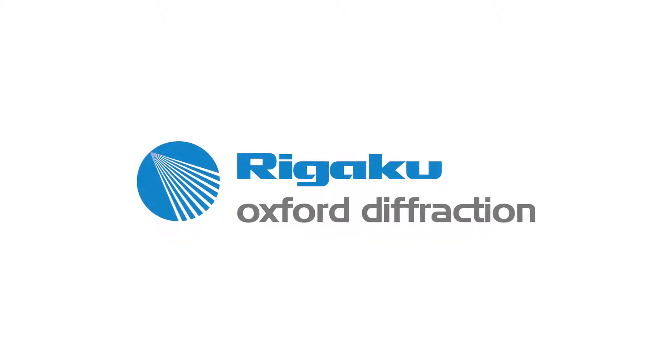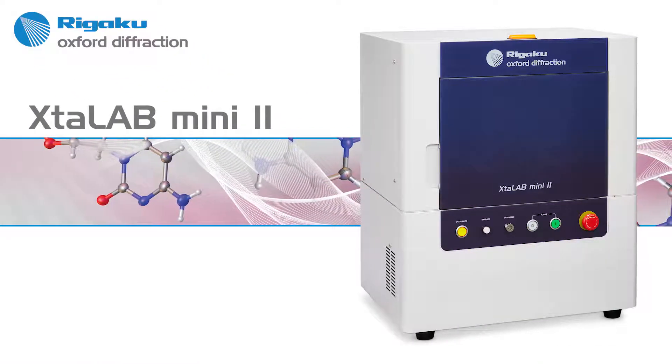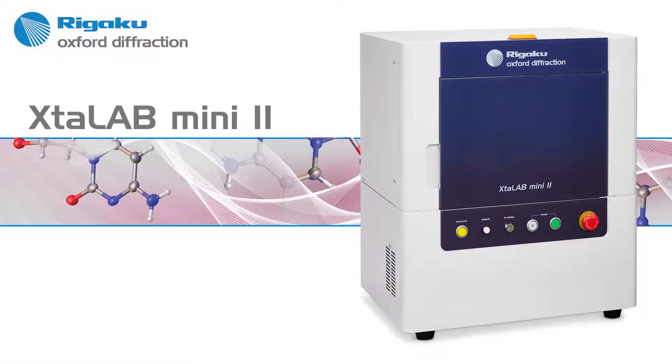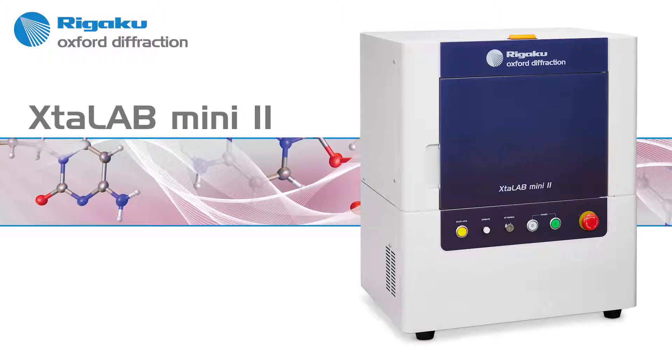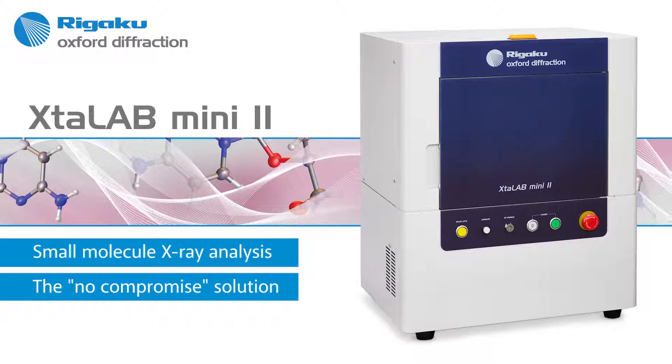Rigaku Oxford Diffraction is proud to introduce its new, second-generation, benchtop small molecule system, the Crystal Lab Mini 2, featuring a totally new software package and a higher-performance, state-of-the-art X-ray detector.